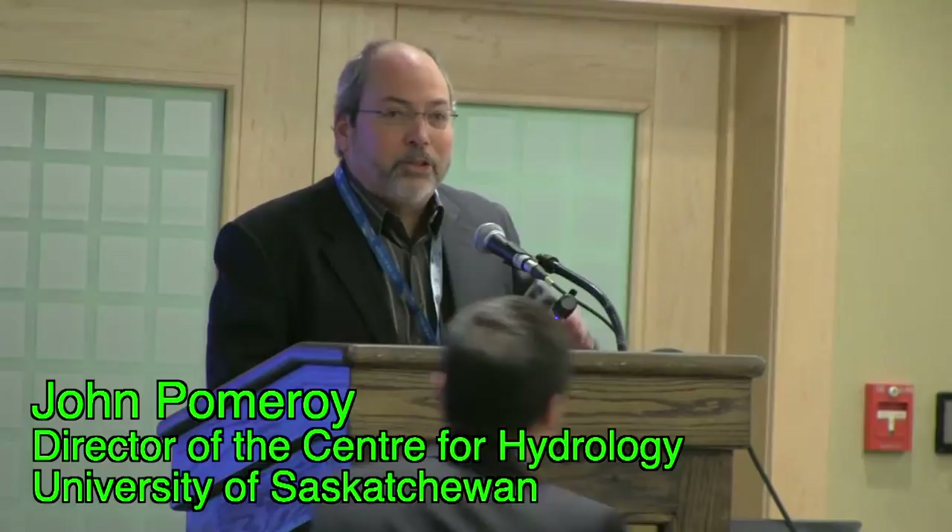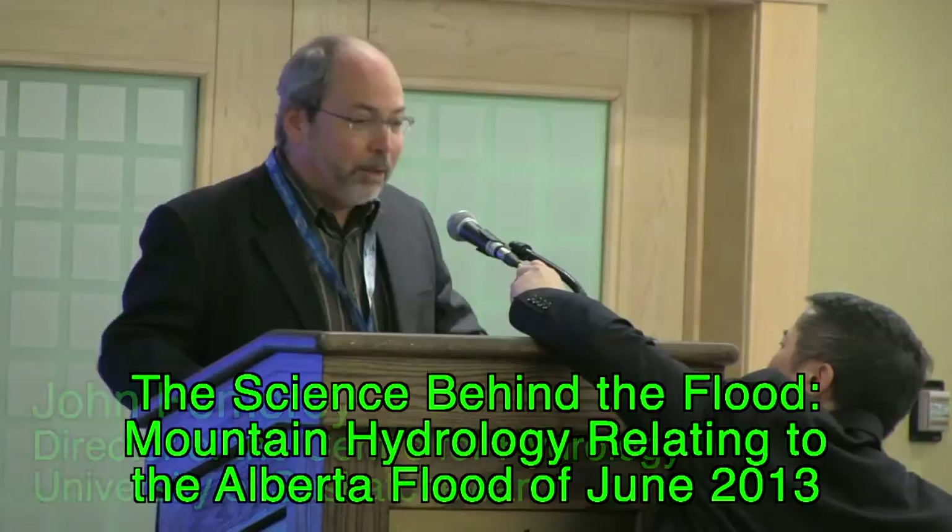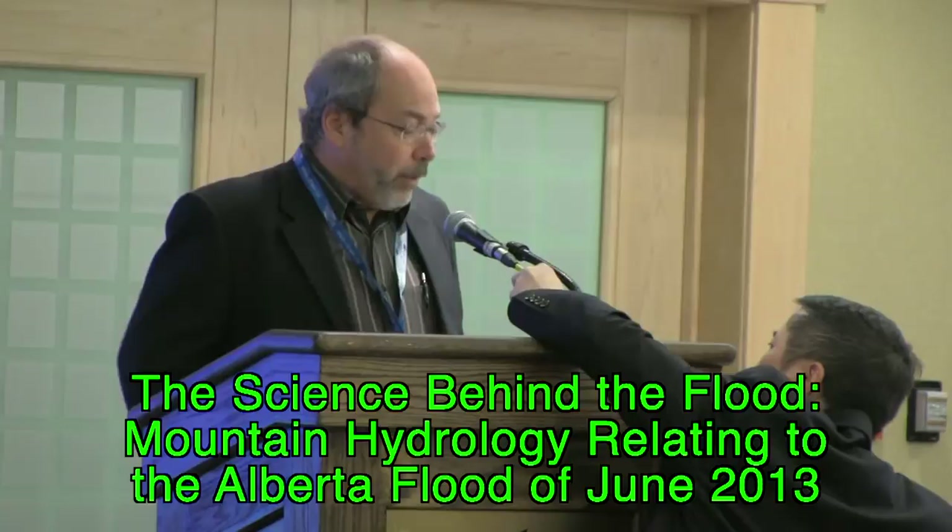I'm delighted to be here, kind of surprised to be here. I wouldn't have thought last year at this time we'd be talking to anyone about a flood. But you probably didn't think you'd be at a workshop on a flood either. Anyway, I'm here to give you just a few notes and remarks on some of the scientific observations that we made in the flood.